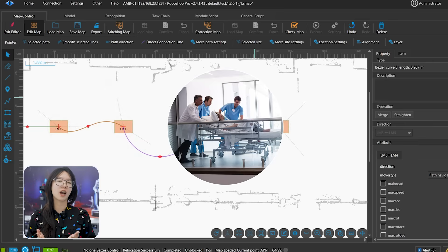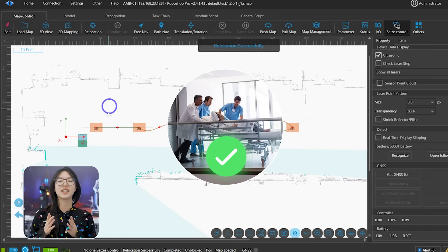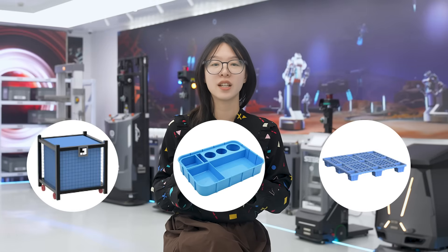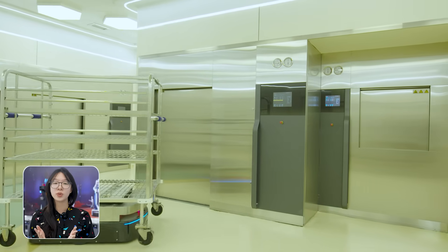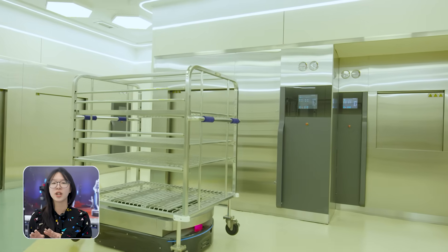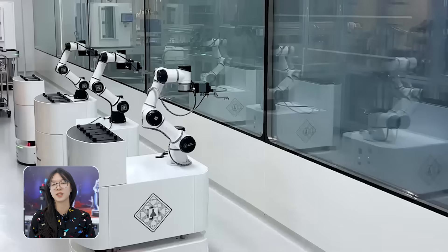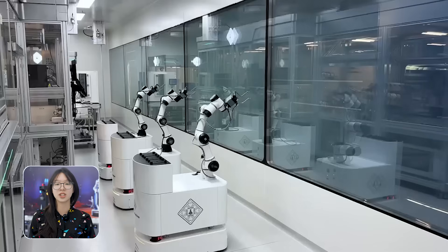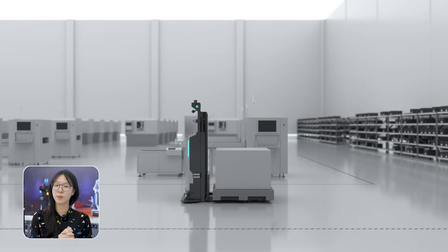So if someone moves a cart or shifts a cabinet, no problem — it adapts instantly. It's also incredibly versatile: one robot chassis, but it can carry shelves, medical carts, and pallets, whatever the job calls for. It knows the route, understands the process, and moves from the dirty zone to the clean zone to storage without missing a beat. And these robots work in a fleet, managed by Seer Robotics' fleet management system — each robot gets its task, plans its route, avoids collisions, and keeps everything moving. Think of it like automated traffic control, but inside a hospital.